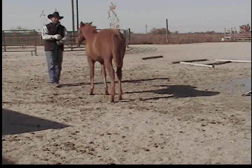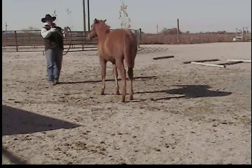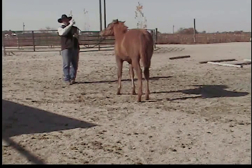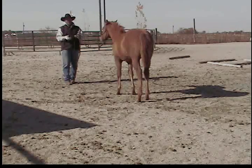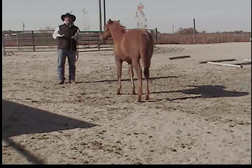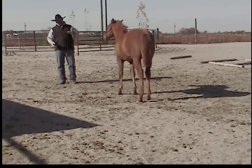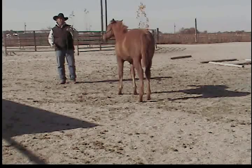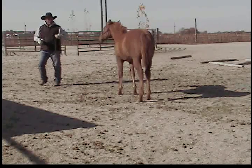Now if I go like this and she sticks again, I'm picking up here — the weight of this rope is on her poll. She knows something's going on, so I shouldn't have to pull any harder. This is going to be a philosophy for the rest of her life — she's got pressure on, and now instead of pulling harder we're going to move something else.